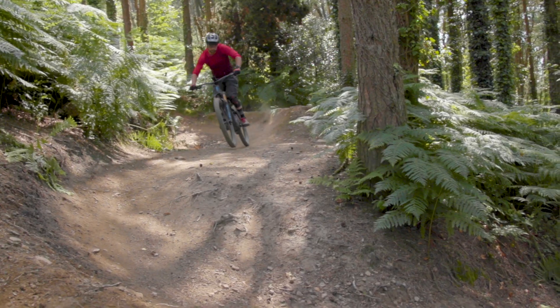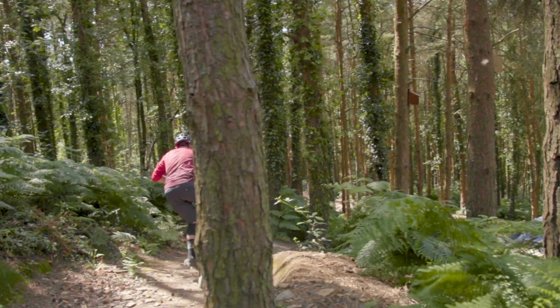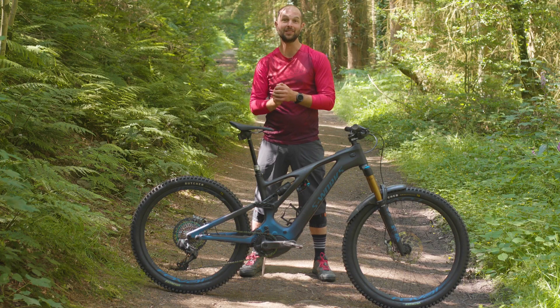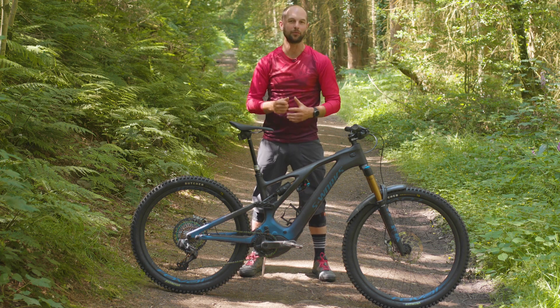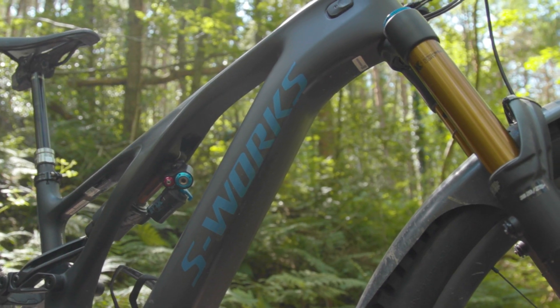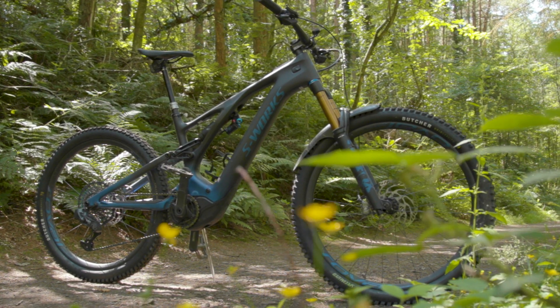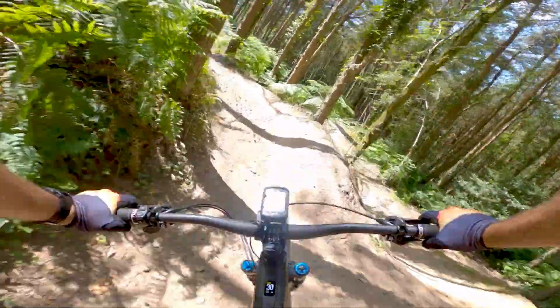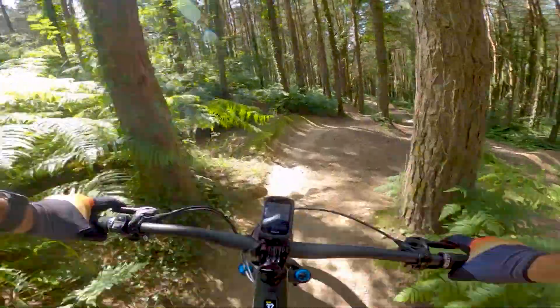Tyre troubles aside, I really struggled to find anything bad about the Turbo Levo out on the trails. Hopefully I've convinced you the Turbo Levo is a bike like no other. It not only met my expectations of what a modern bike should be capable of, but totally blew them out of the water. I'd go as far as to say the Turbo Levo is the best bike I have ever ridden, regardless of how that bike is powered. Its performance and capability transcend the rider-electric power divide.